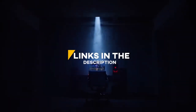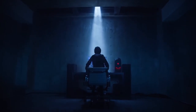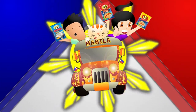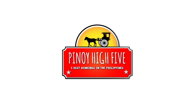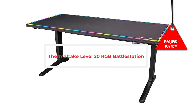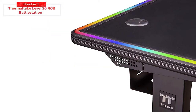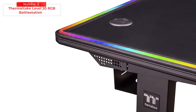You can click the links in the description below for more information about each product. So now, let's begin with top 5. Ranking 5 is the Thermaltake Level 20 RGB Battle Station, priced at 60,895 Philippine Pesos or 1,199 US dollars.